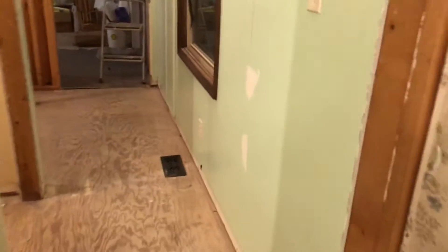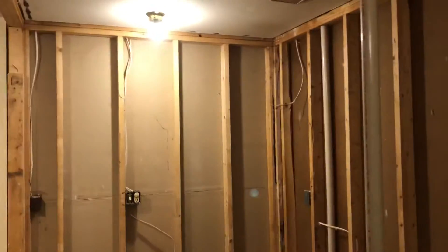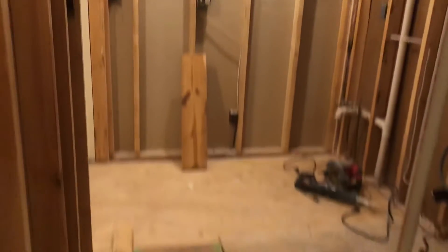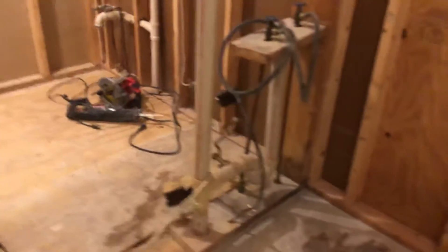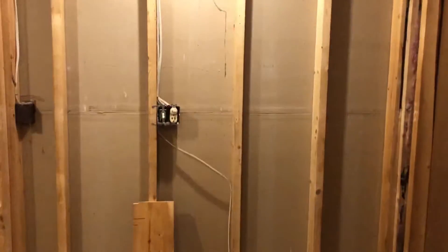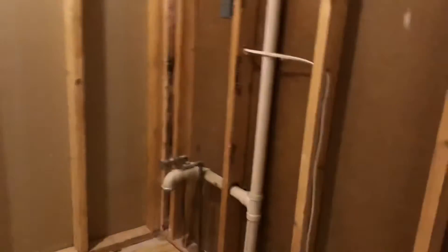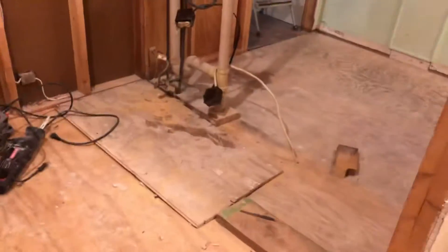We are working on renovating the master bathroom. This little space between here and here used to be where the washer and dryer were. What we're going to do is expand the master bathroom so we have a big, huge walk-in shower. The toilet is going to come out of this wall instead of against that wall, and then we're going to put two small vanities and medicine chests and overhead lighting, moving this light to the middle of the room. We'll end up with a huge walk-in shower.